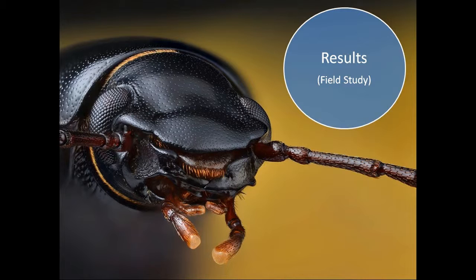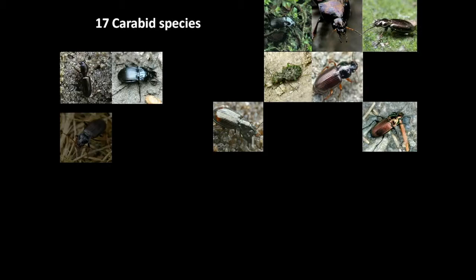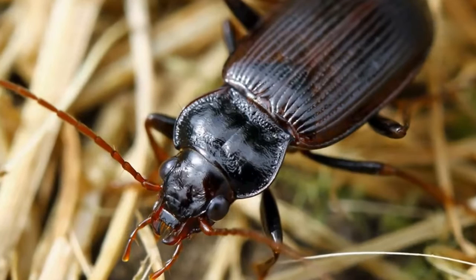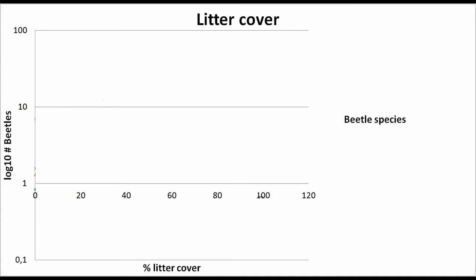Here we will present the most significant results of our field study. Over 1,100 beetles of 39 different species were caught in the field. 17 of these species were carabid beetles. We caught almost 400 individuals of the species Nebria brevicolis, which is known to be the most widely distributed and most frequently caught beetle in Europe. The results of our fieldwork were tested using a generalized linear regression with a Poisson link, used to find the environmental values which best explain beetle species occurrence.